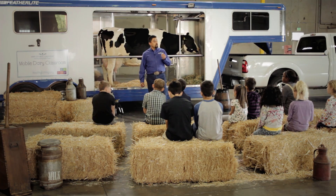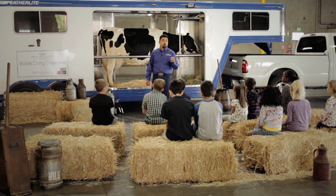Her hooves are made of the same material our fingernails are made of — they're just thicker, stronger, and denser. In order to keep her hooves healthy, they get trimmed by a hoof trimmer, just like you would cut your fingernails.